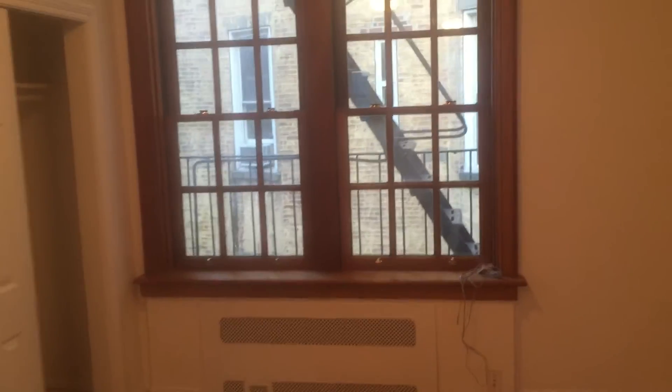The closet is nearly six feet wide with a shelf — some excellent storage space there. This place is not to be missed, so let me know if you'd like to see it up close.